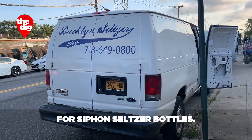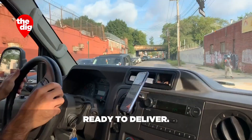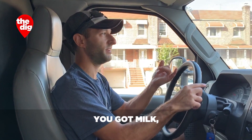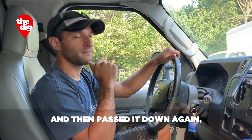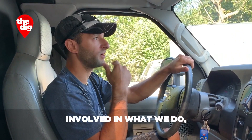We're in the seltzer van ready to deliver. Everything used to get delivered back in the day directly to your house — you got seltzer, milk, bread, meat, ice, whatever. My great grandfather wanted to start his own venture, so he passed it down, then passed it down again — from my great grandfather to my grandfather to my dad and my uncle, who are partners and still very much involved in what we do.